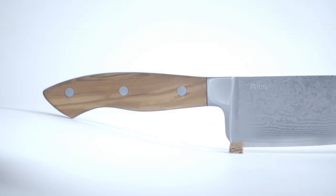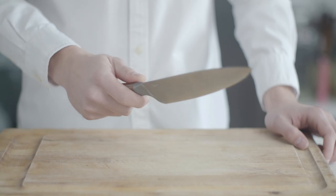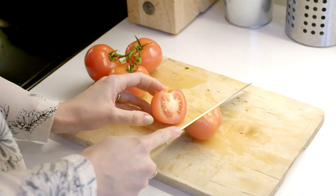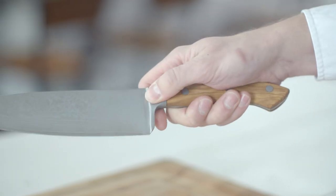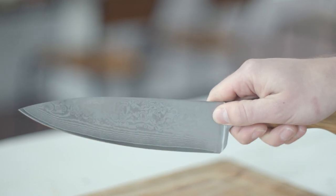Beyond just being extremely sharp, a knife should also be a pleasure to use. We've put a lot of thought into how people hold their knife, and after many revisions we've designed a blade that's balanced and comfortable to use regardless of the size of your hands. A thumb groove in the bolster guides your fingers into a pinch grip, the technique commonly used by professional cooks.